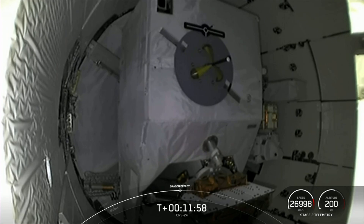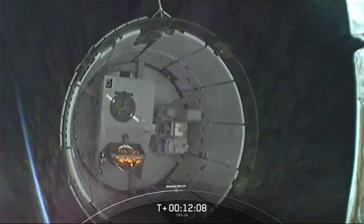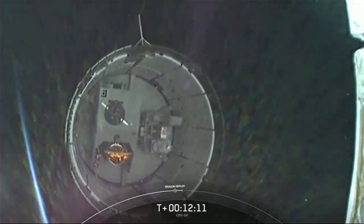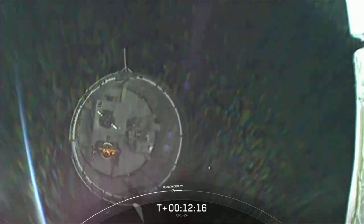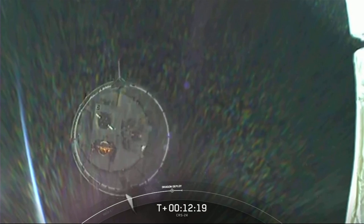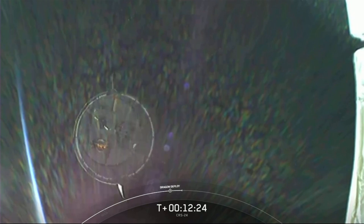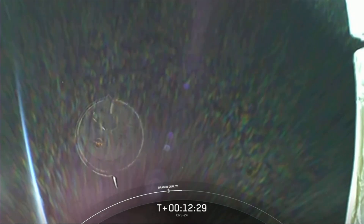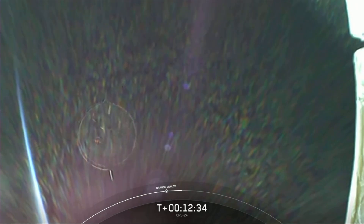Expected loss of signal, Bermuda. Dragon separation confirmed. And there it goes. This camera view is on the second stage looking at Dragon's unpressurized cargo section. Dragon has about a day before it makes its way to the International Space Station and docks. Coming up is the nosecone opening sequence, but that's going to do it from Hawthorne. Handing it over to Shaniqua in Houston for the next mission milestones.